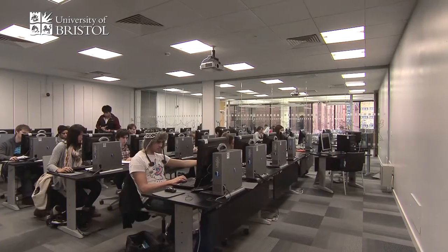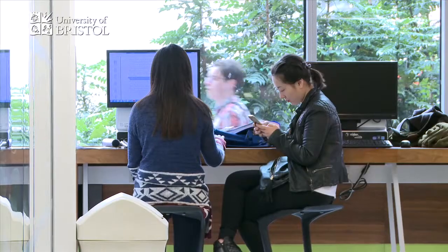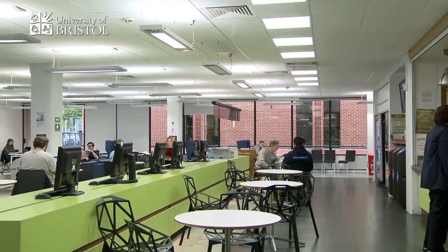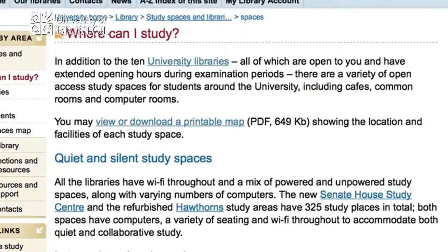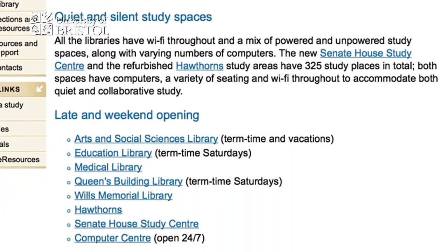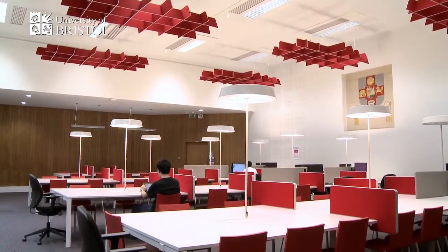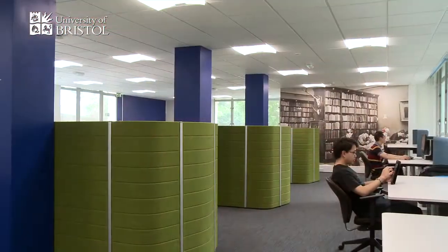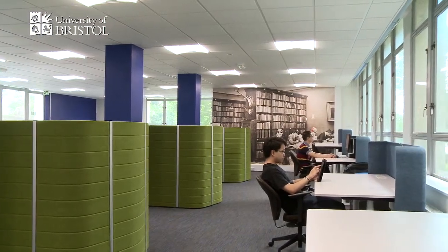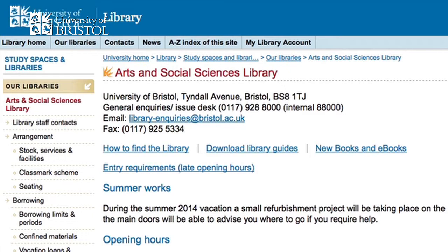There are also computer rooms, lots of group study rooms, and social study spaces in cafes, atriums and foyers. The Library Services' Where Can I Study webpage offers a comprehensive guide to what's available and when. Most spaces are open access, but some are timetabled or restricted. Follow the links and you'll quickly find out which rules apply.